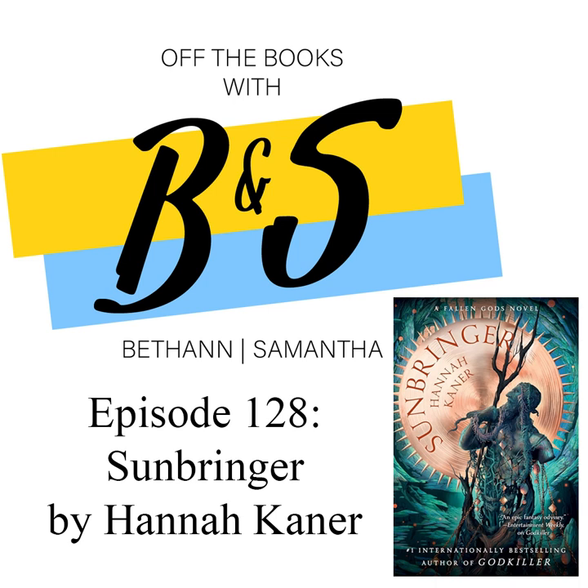So if you didn't know, this is book two of the Fallen Gods series, and you have to tune into the other episode where we actually get to interview Hannah herself for this debut book. It's going to be a trilogy, and it's essentially about a handful of adventurers — a godkiller, a fallen knight, a young girl finding herself, and her attachment to a god of white lies. It's a very epic travel story when you get through Godkiller.